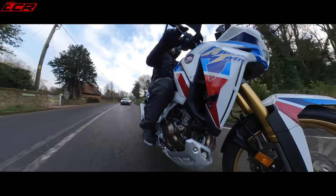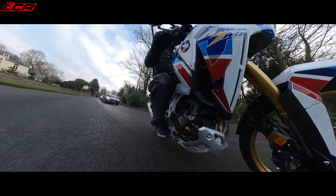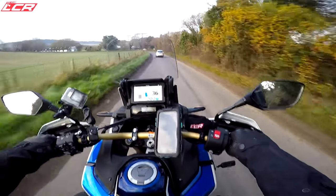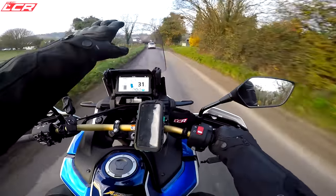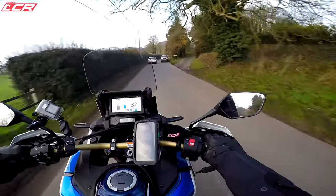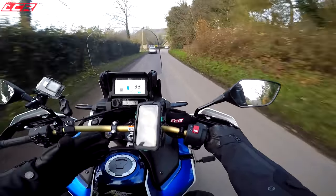Throttle response is crisp — there's none of that normal Euro 4/Euro 5 snatchiness, it's perfectly mapped. They spent a long time getting it absolutely spot on. Wind protection on the bike is just unbelievable. I've never ridden a bike with a screen as high as this. That is in the lower position and at 6'2" I'm just looking over it.